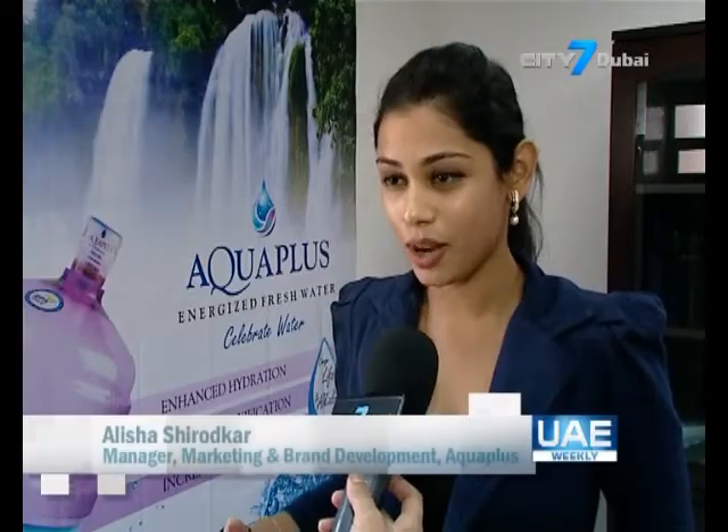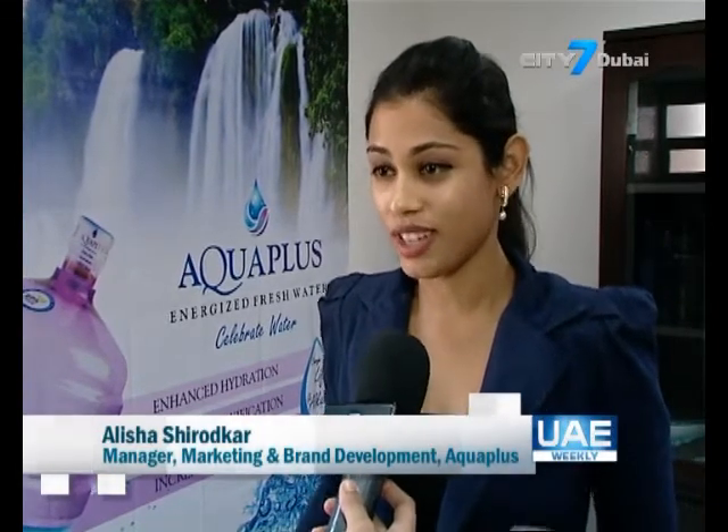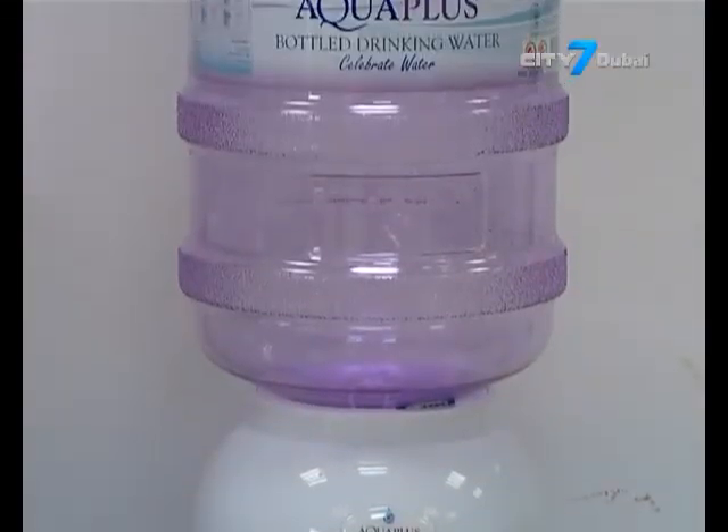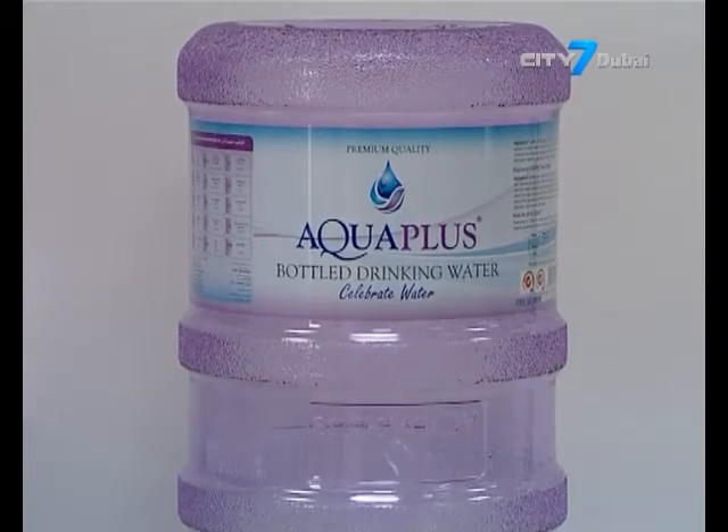We've had mothers calling us saying the kids are drinking more water, and daughters want a dispenser in their own room because they love the color. People have seen our trucks and taken photographs — it's just a standout color, so that's quite an attraction on the bottle.